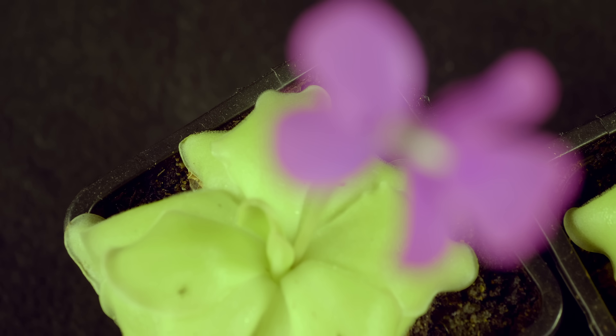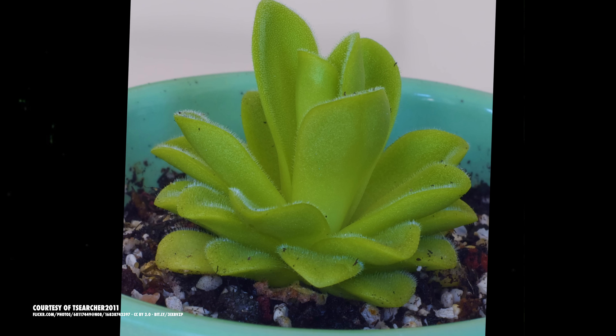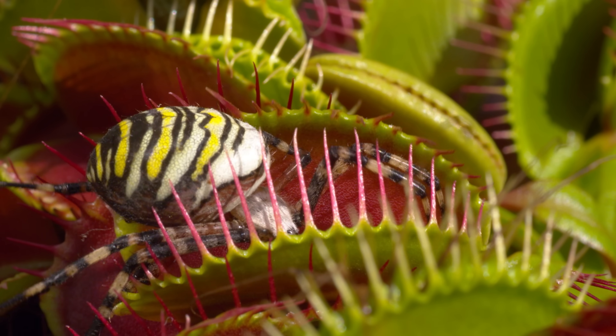Gigantea indeed. Most Butterwort species have a flat rosette of broad, oval-shaped leaves around the base, with a few species sporting upright leaves. Some can gently bend their leaves in response to capturing a snack, while others remain completely still. The Venus flytrap, with its mechanical enclosure, definitely has to grind harder for its meals.